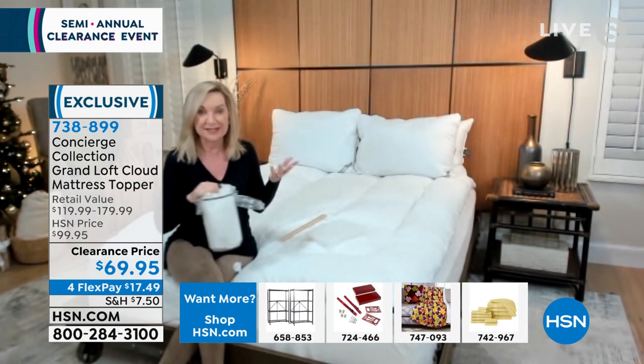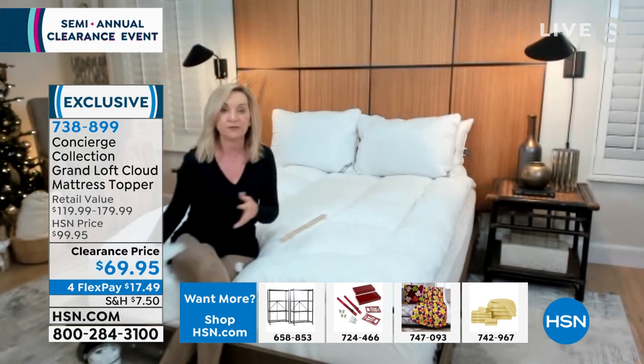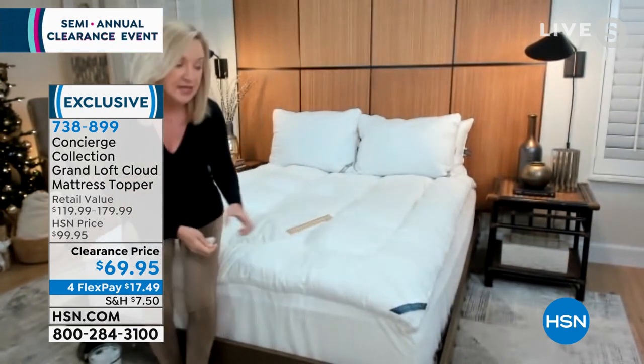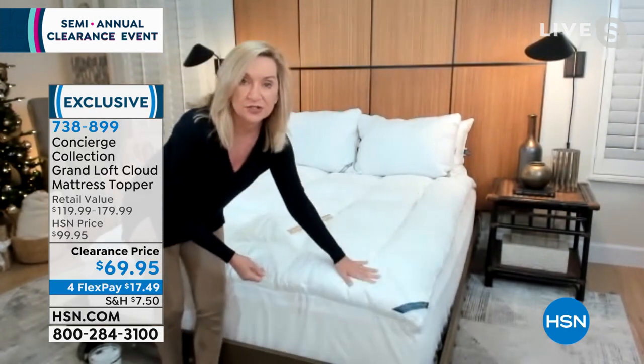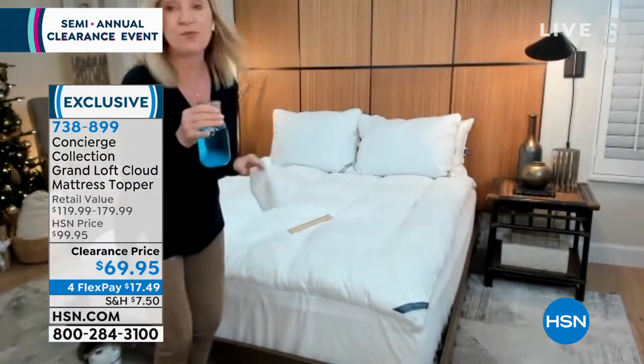We've all just busted our budgets for the holidays, so this is an easy way to take a mattress and revive it, renew it, refresh it — make it feel like you just got a brand new pillow top by simply adding this to the surface.